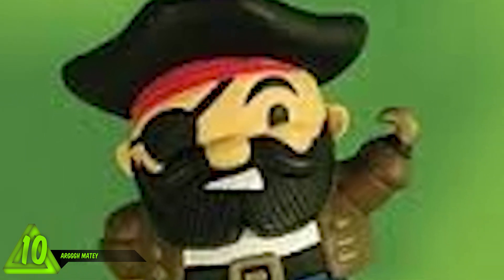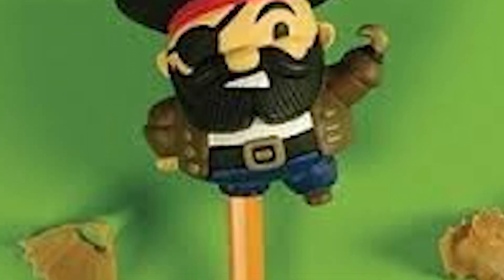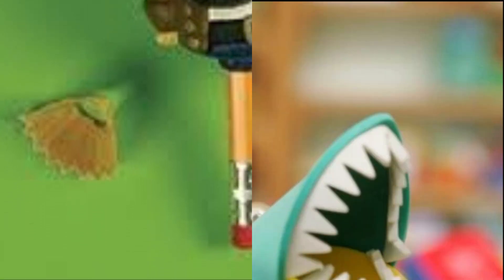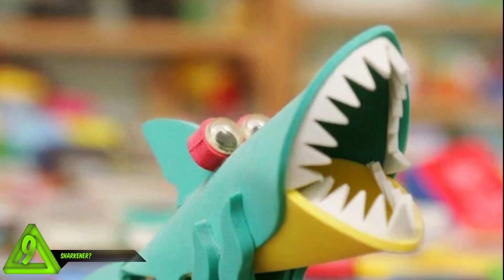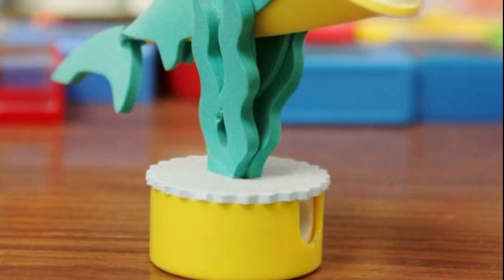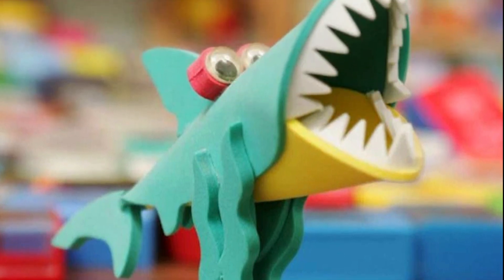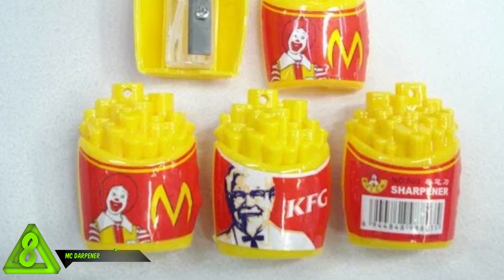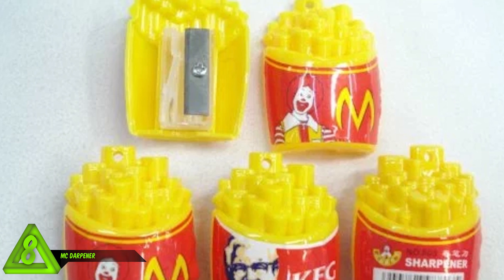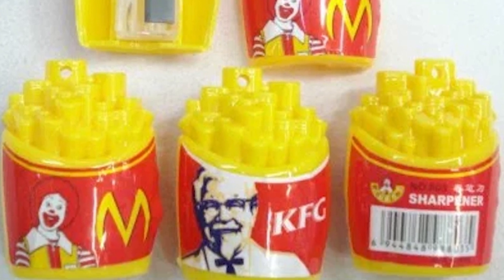Number 10: Arrrrr matey - this little pirate will keep your pencil sharp, or he'll make you walk the plank. He's a scurvy little rubber hopper, always trying to get that booty. Number 9: a sharkener? This colorful foam sharpener - let the most deadly predator of the sea guard your sharpener so none of your office mates can steal it. He's so cute with his googly eyes and big sharp teeth. Number 8: the McSharpener - sharpeners shaped like fry boxes from fast food restaurants.